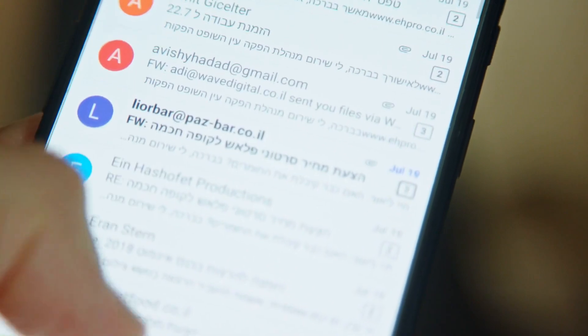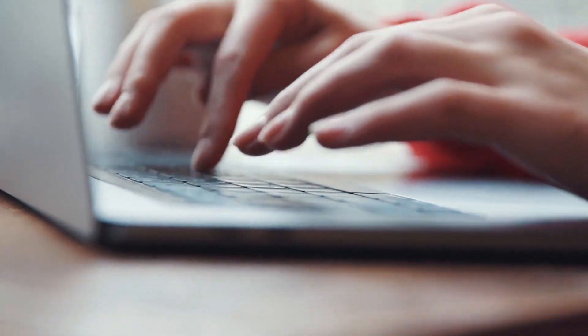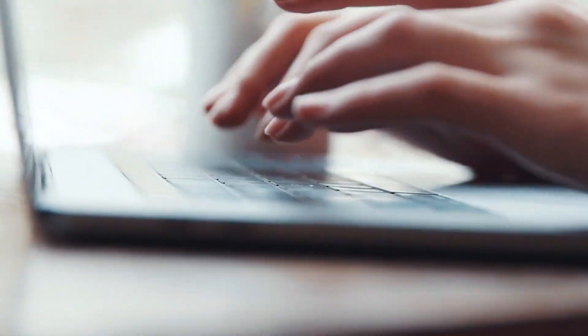If you think you're missing your tracking email, first be sure to check your junk or spam. You can also always call or email your Georgia Expo sales rep and they'll be happy to help you.